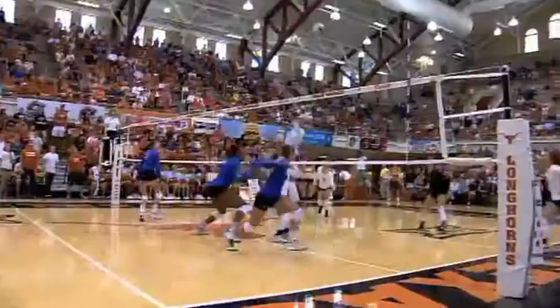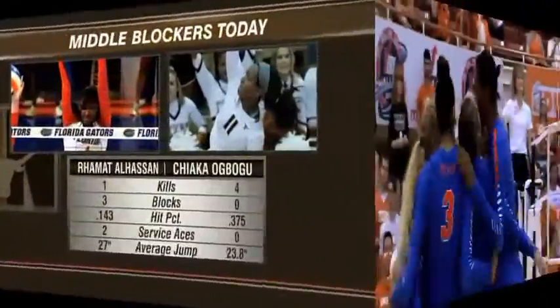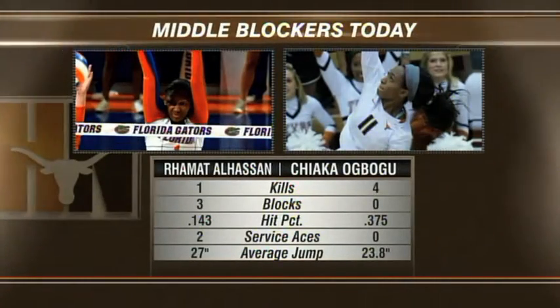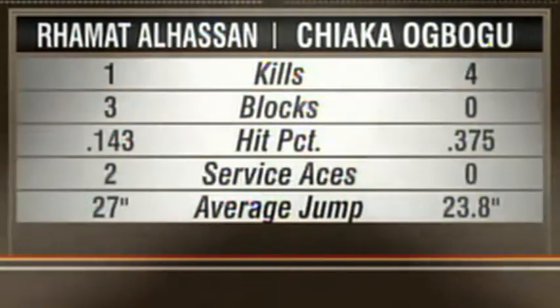Well, this is what she brings — her blocking is what's so intimidating. She has three right now, Babu has zero. We were tracking with the Vert Technology, which gives their vertical jump. Alhassan's average jump is 27 inches, her all-time best measured at 38. She touches 11 foot 3, that's 15 inches above a basketball hoop.